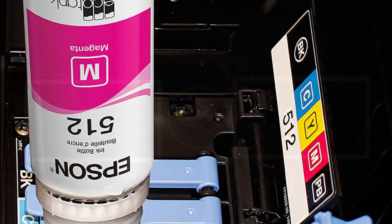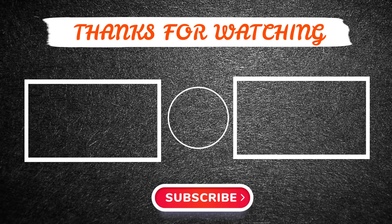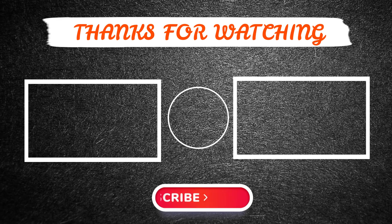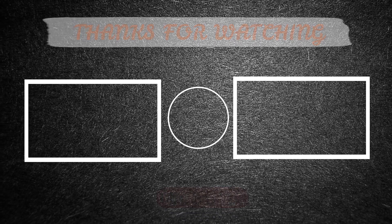Thanks for watching this video. Hope you have enjoyed it. If so, please like and share the video, and also make sure to subscribe to our channel so you don't miss anything. Feel free to leave a comment if you have any questions at all. Hope to see you guys in the next video. See you later, guys.